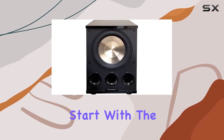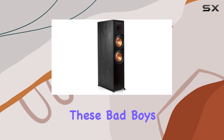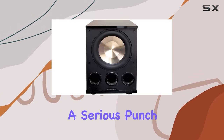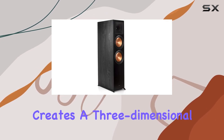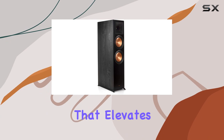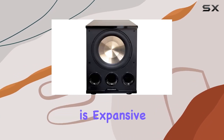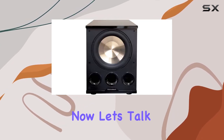Let's start with the stars of the show — the RP-8060FA front speakers. These bad boys not only look sleek in their ebony finish but also pack a serious punch in the sound department. The built-in Dolby Atmos technology creates a three-dimensional audio experience that elevates your movie nights to a whole new level. The soundstage is expansive and the clarity is impressive, making every detail in your favorite films come to life.